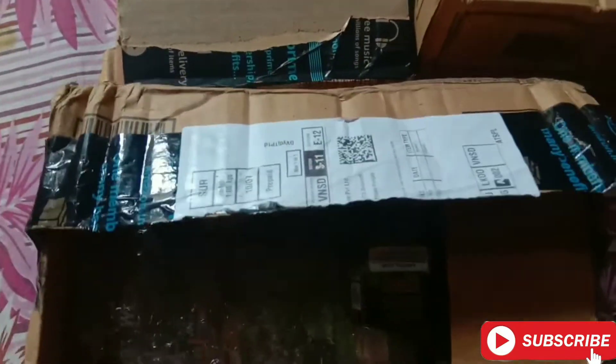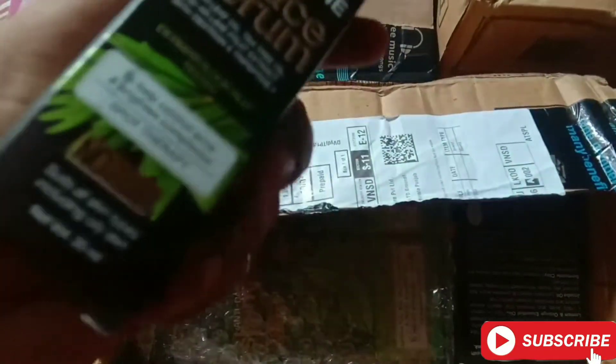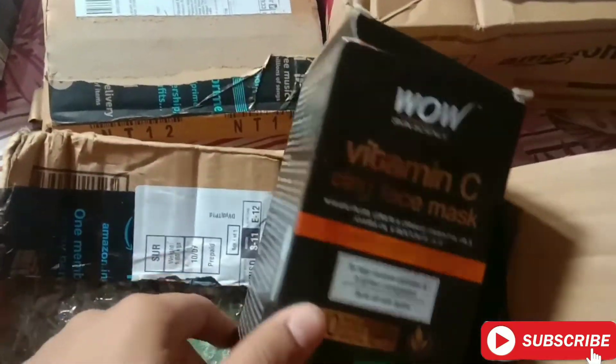In this box we get 3 to 5 products. First is the WOW Skin Science anti-acne face serum — I really needed this since it's monsoon season. We also get this face mask which is the WOW Skin Science Vitamin C face pack with a brush included.